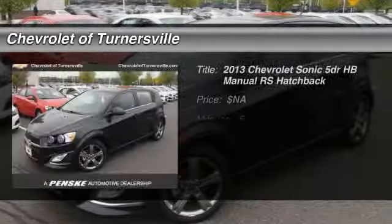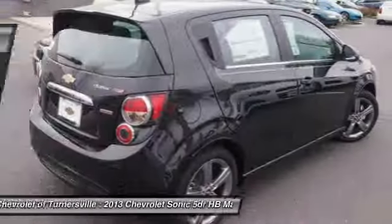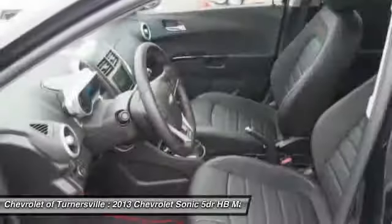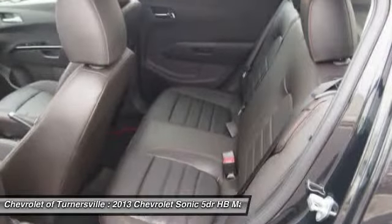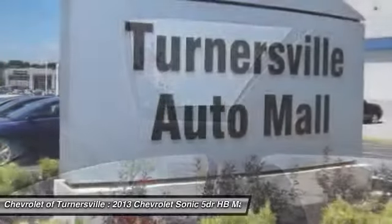The 2013 Chevrolet Sonic. The taut, strong body lines and powerful stance of the Chevy Sonic allude to the power you'll find under its hood. Throw a little extra power into the mix with the available turbocharged engine. So, where's the sweet spot? Behind the wheel.